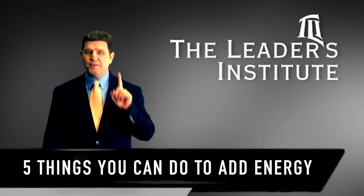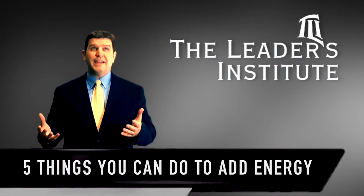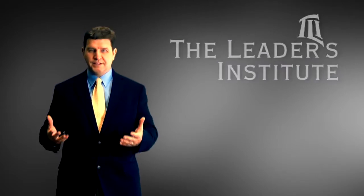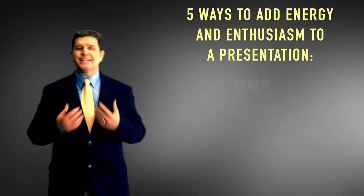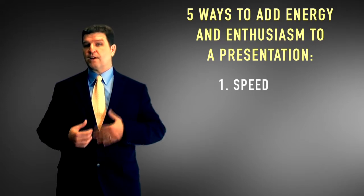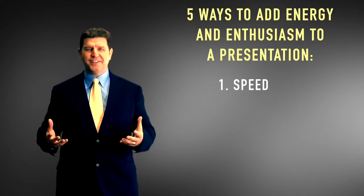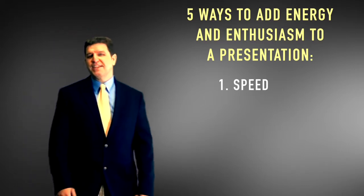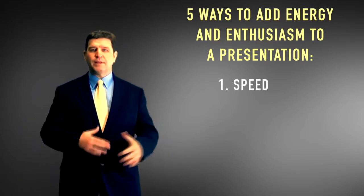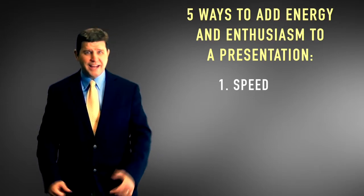The very first thing you can do to add energy and enthusiasm to pretty much any presentation — and energy is the most important aspect of a speech — is to speed up. Most people are going to tell you that when you stand up in front of a group you have to speak very slowly and enunciate your words, but it just sounds weird and not very interesting. Folks who've been in debate club or toasting clubs are often trained to slow down, but it takes away a lot of natural energy.